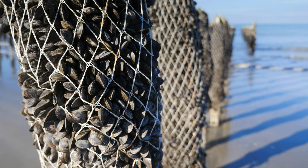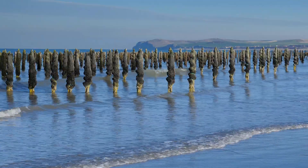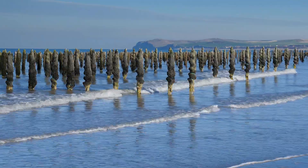Lastly, a less known technique of mussel farming originating in France is the Bouchot method. Here, mussel lines are attached to poles that stick out of the water.